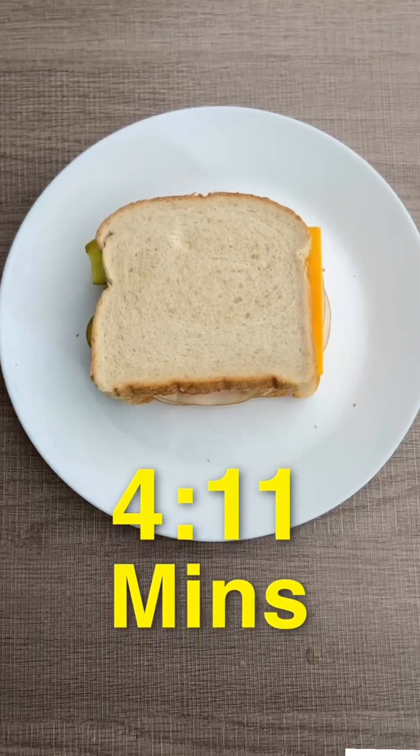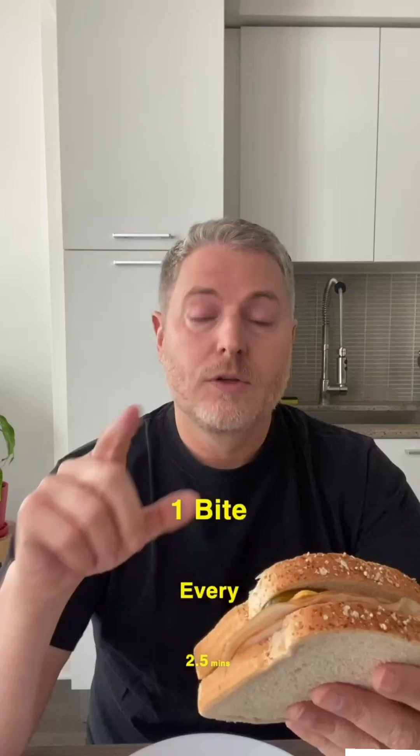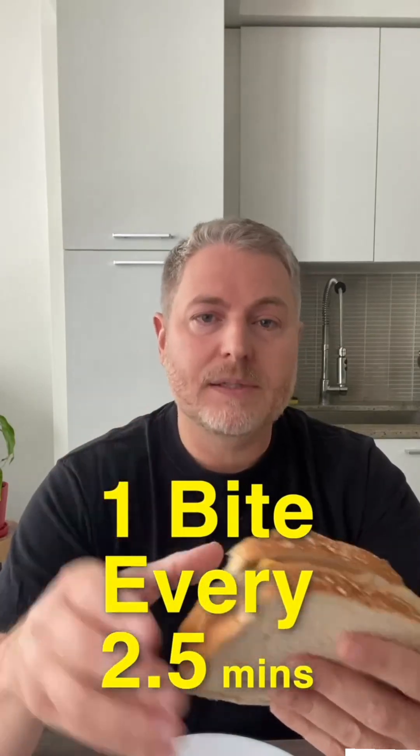Yesterday I ate the sandwich in 4 minutes and 11 seconds and it took me 12 bites to eat it. Today I'm going to eat this in 30 minutes, taking one bite every two and a half minutes, and we're going to see if I can reduce the blood sugar spike. Here goes.